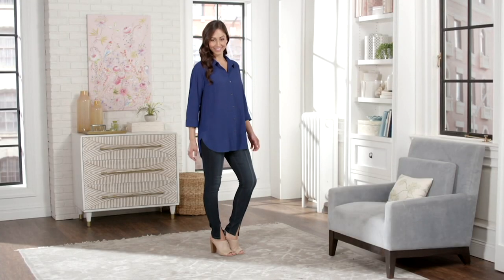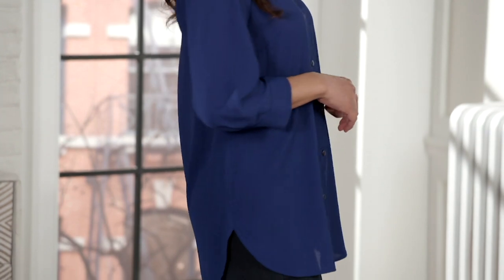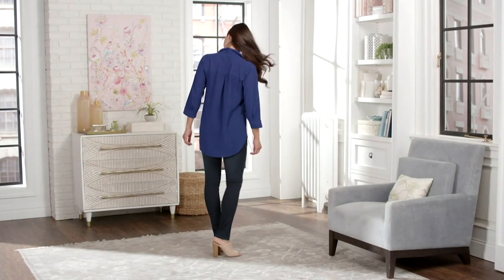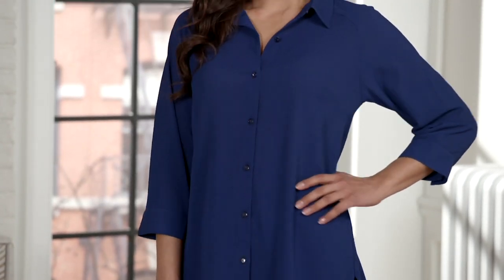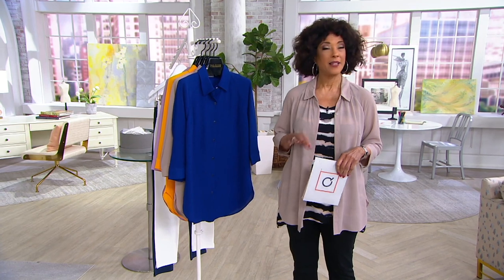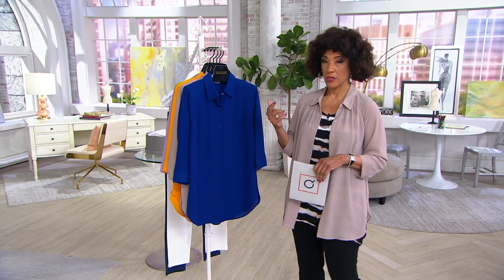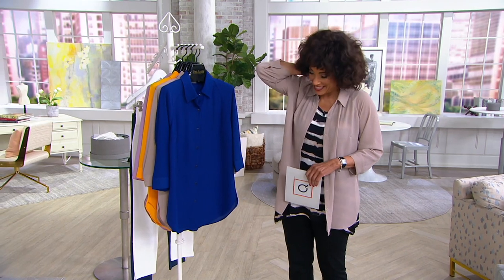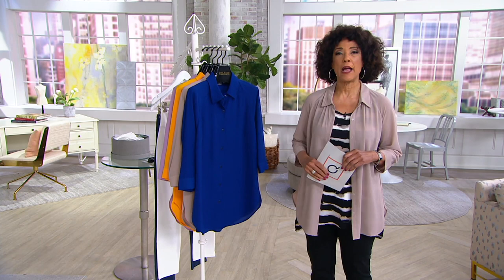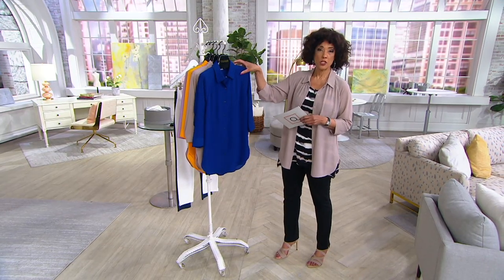If you love layering, taking a tank and putting it beneath a great shirt, we have a really nice option for you. This is from the Joan Rivers collection — a three-quarter sleeve textured crepe button front shirt. It's a one-time only price in effect until the end of this show, about 15 minutes remaining. Many of you tune in and follow along on Facebook and Instagram. Let me quickly tell you your color options.